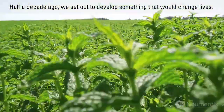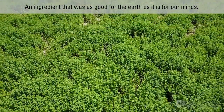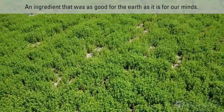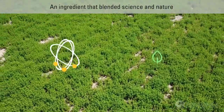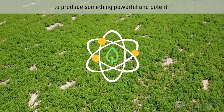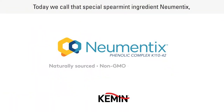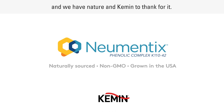Half a decade ago, we set out to develop something that would change lives — an ingredient that was as good for the earth as it is for our minds. An ingredient that blended science and nature to produce something powerful and potent. Today, we call that special spearmint ingredient Numentix. And we have nature and Kemin to thank for it.